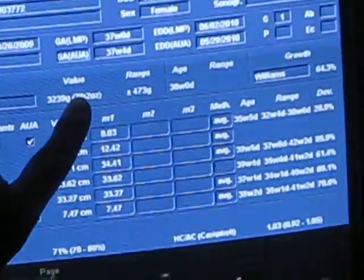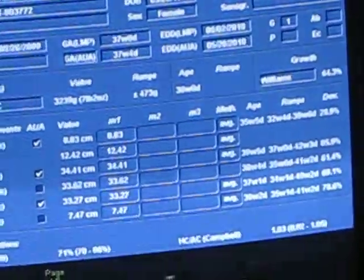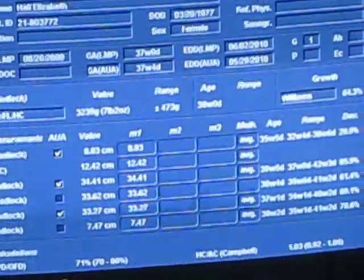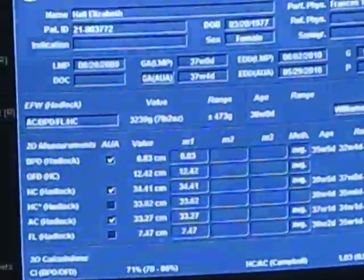Right now she's measuring seven pounds — a 37-week size. Does that mean she's going to get all the way to nine? She might get to eight — it's about a third to a half a pound a week. We'll check your cervix next week. Eight pounds is good, right?